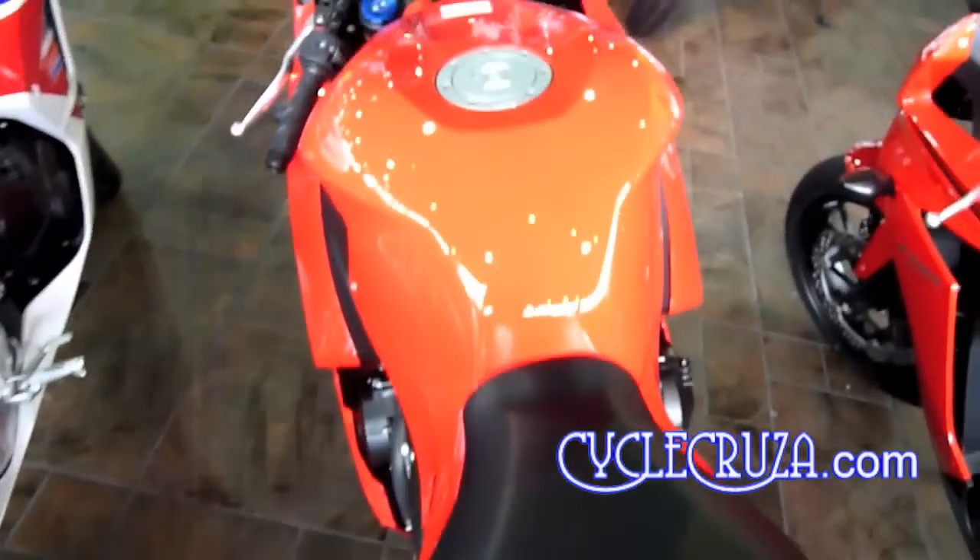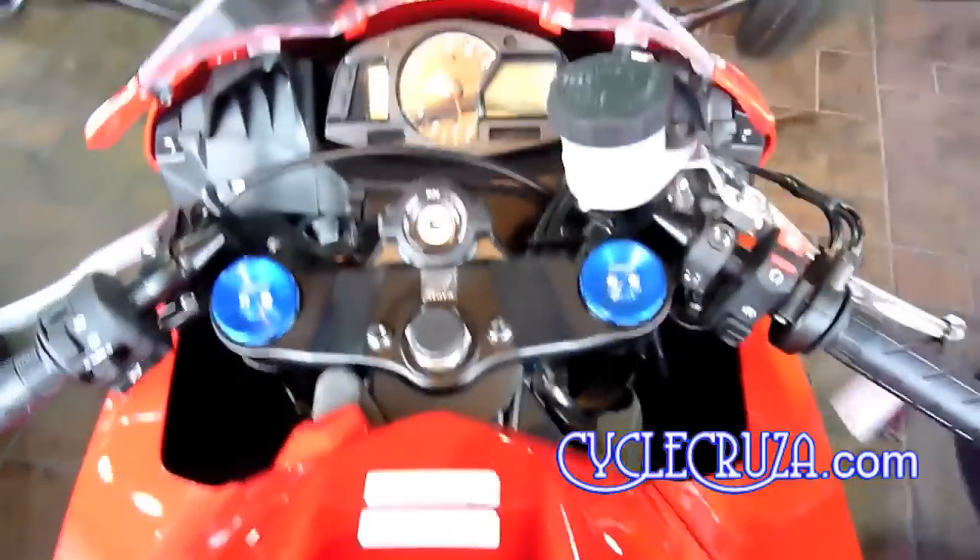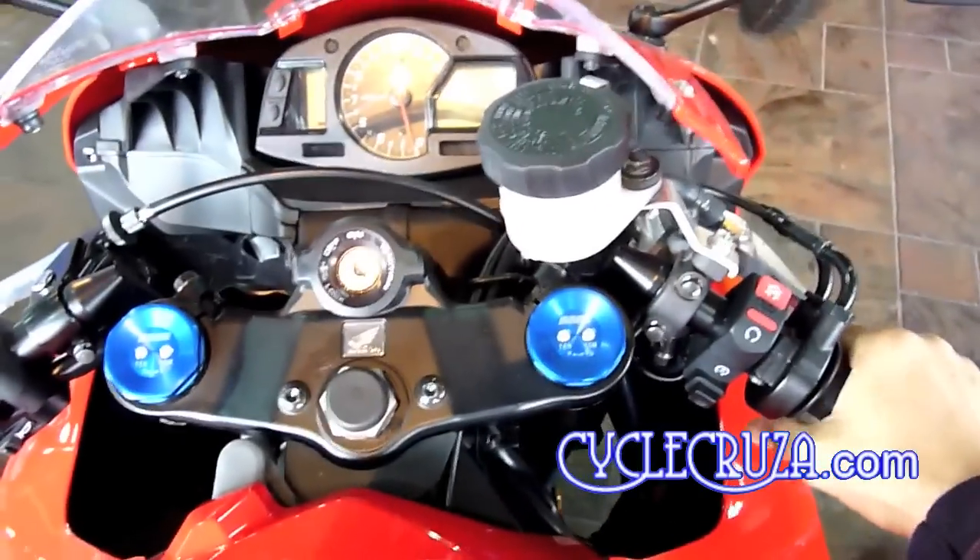By the way, if you want to change that exhaust to an aftermarket exhaust, you don't need a power commander. I do just fine on my bike — I've got over 22,000 miles and I've had a Two Brothers Black Series exhaust on it with zero problems.